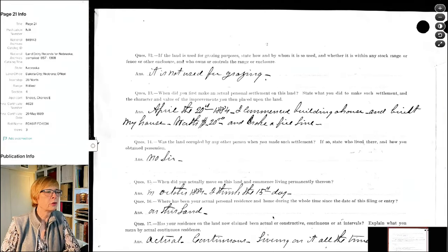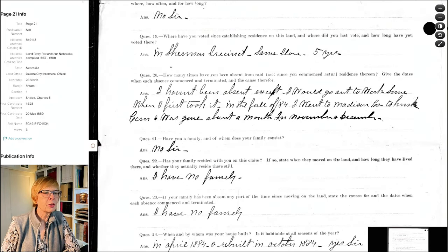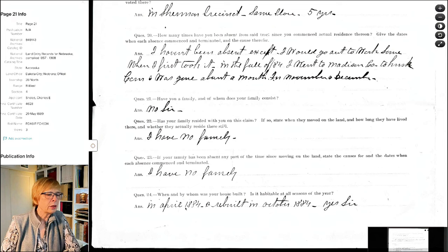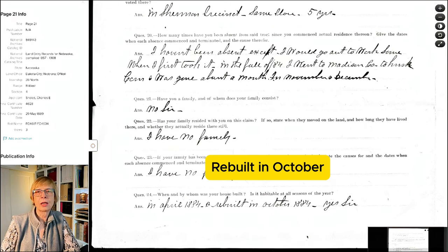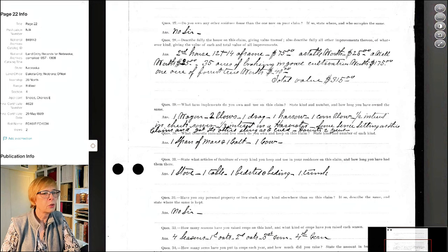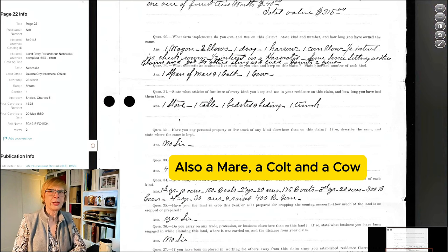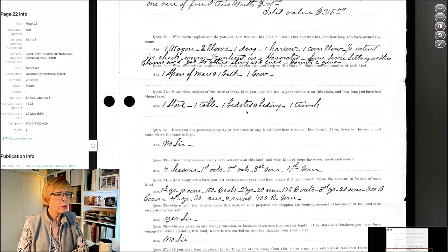The questions are formatted differently and there are more of them. When did you first make actual settlement? He broke a fire line and moved in in October of 1884. He hasn't been absent except occasionally going to Madison to work. In April 1884 he rebuilt - this is his second house, and it's entirely possible that first house may have been a sod house. His house is 12 by 14, a frame house. He's got a stable and a well. They ask what implements he owns: a wagon, two plows, a drag, a harrow, a corn plow, half interest in a check rower, and third interest in a harvester.